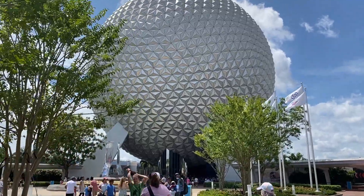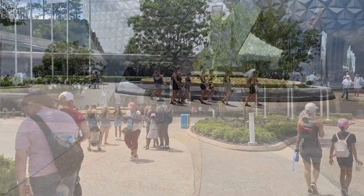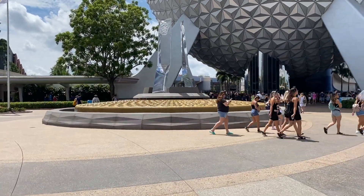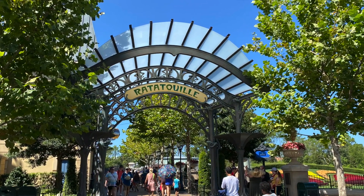Are you planning a trip to Epcot and want to make sure that you have the best kid-friendly experience possible? Then we've got you covered. In today's adventure, we're going to highlight some of our favorite rides and attractions in Epcot for families with children.